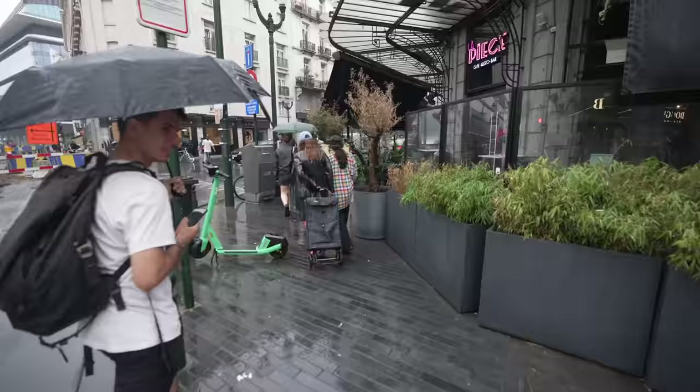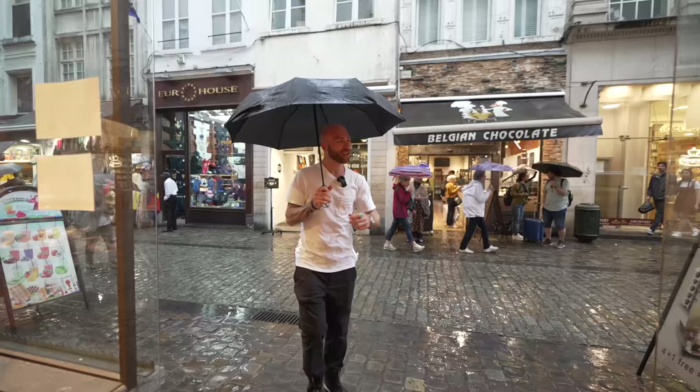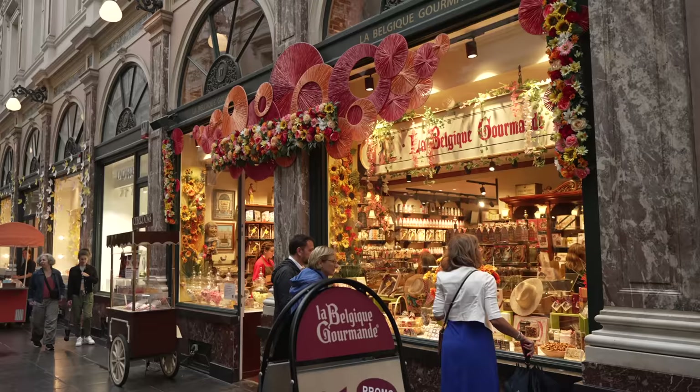Belgian chocolate — the best in the world. You're about to find out. Our first chocolate stop is La Belgique Gourmand. Let's get out of that rain!